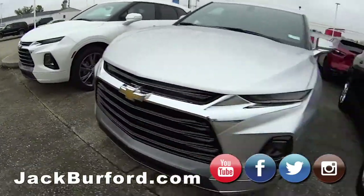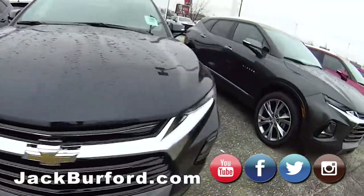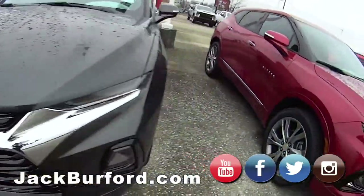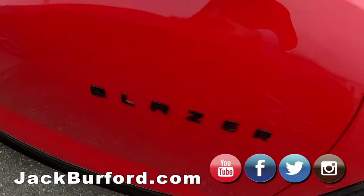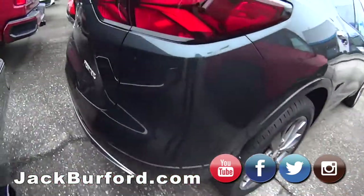You've got the white ones, the silver ones, the black ones, the charcoal gray ones, more Cajun red, the red hots — that's really cool. That's a really nice one too — that's an RS all-wheel drive, another premier.